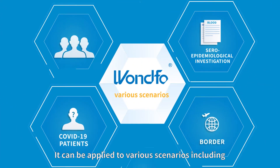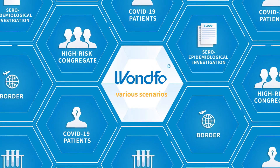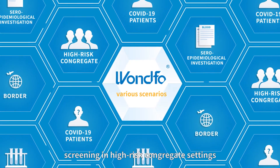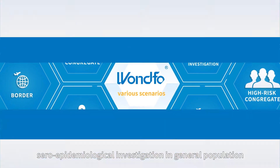It can be applied to various scenarios including diagnosis for suspected COVID-19 patients, screening in high-risk congregate settings, and sero-epidemiological investigation in the general population.